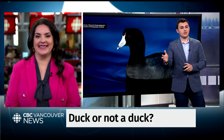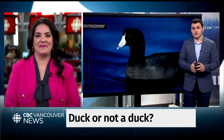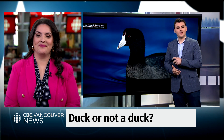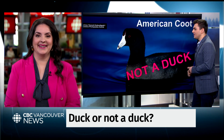It might look like a duck, it might quack like a duck — is it a duck? Number one, duck or not a duck? Sounds like a duck to me. That is not a duck. What? That is the American coot, which is not a duck.